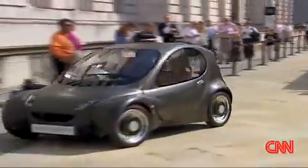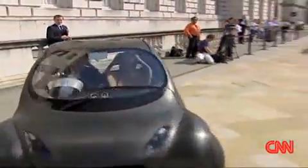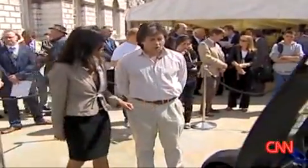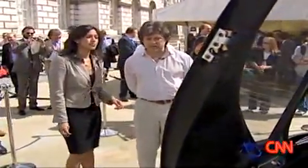Small and sleek, the Riversimple has arrived. Hugo Spowers is the man behind the first car to be powered only by hydrogen gas.